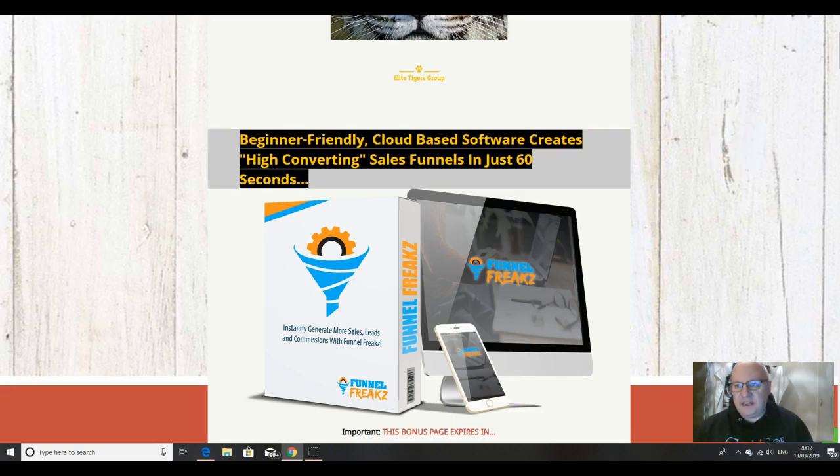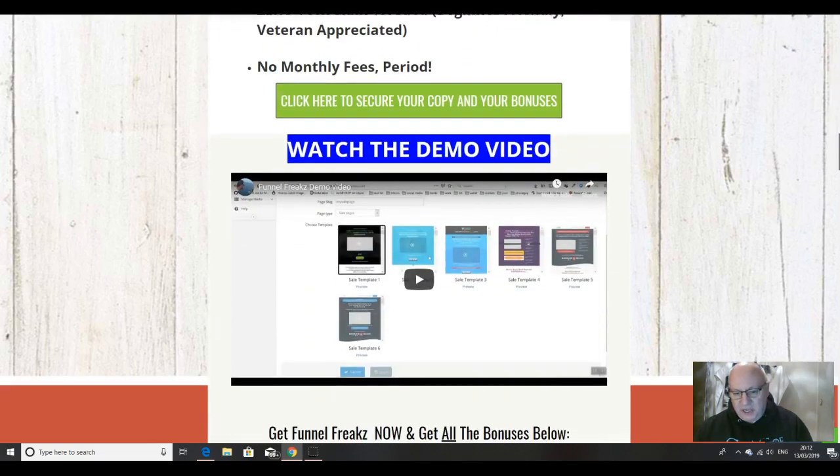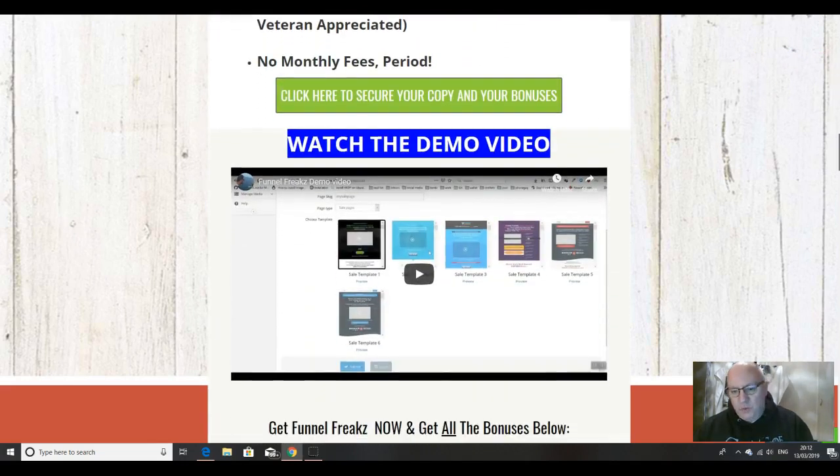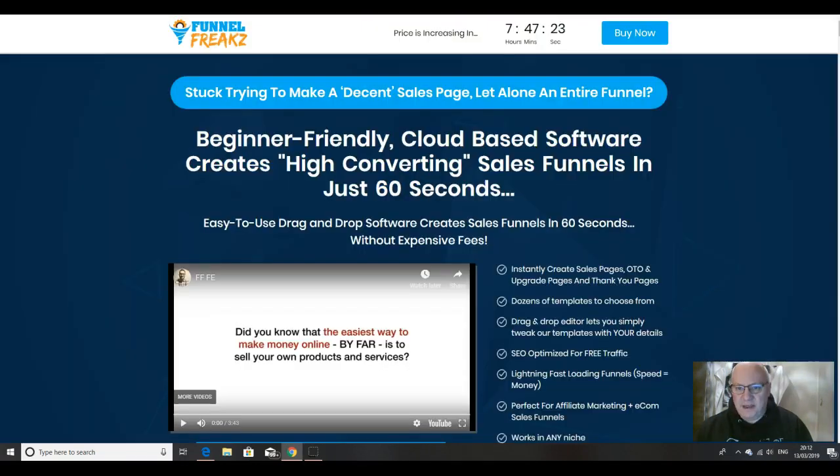So what is Funnel Freaks? It's a beginner-friendly, cloud-based software that creates high-converting sales funnels in just 60 seconds. If you scroll down on my bonus page here, you can see a demo video which will actually show you how easy it is to go from start to finish in creating a funnel.